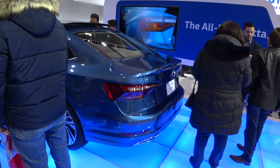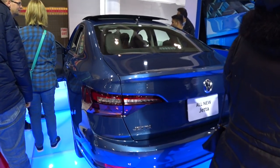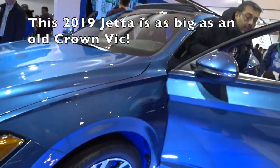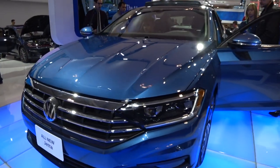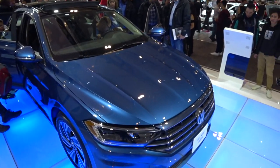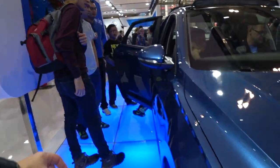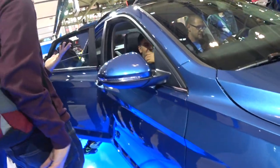Here's the all-new 2019 Jetta — it's okay. The body line crease is really, really big.